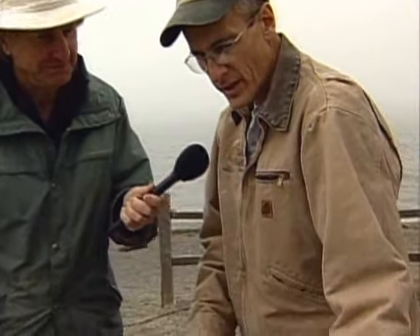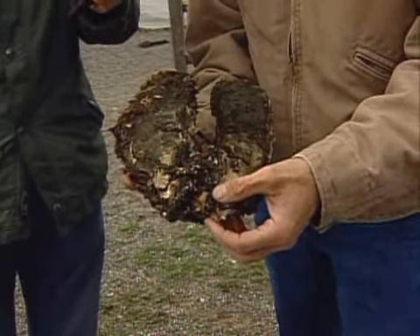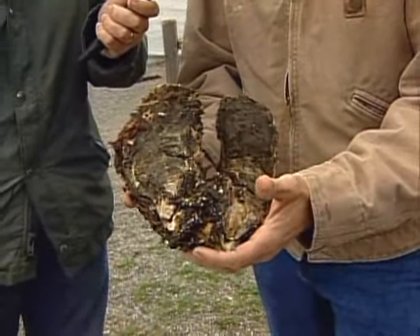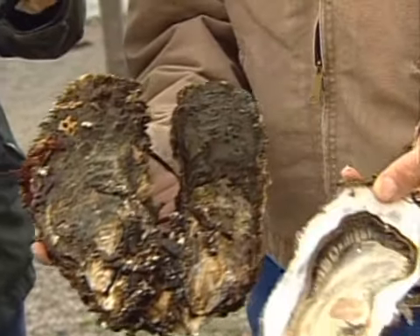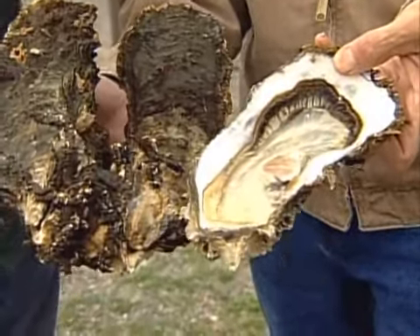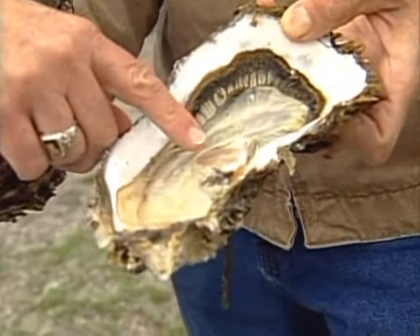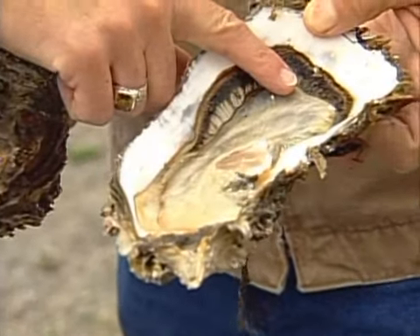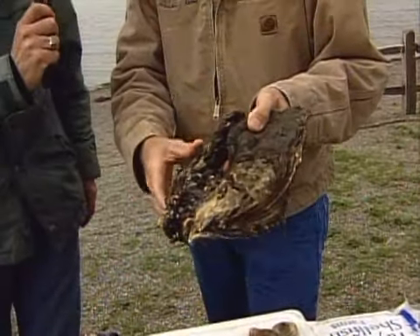These are extra-large Pacific oysters grown in Samish Bay — here's a cluster. They come into the processing plant to be shucked. You can see the meat when opened up. A mature Pacific oyster this size, in the summertime when the water is warm, can filter up to 65 gallons of water a day.